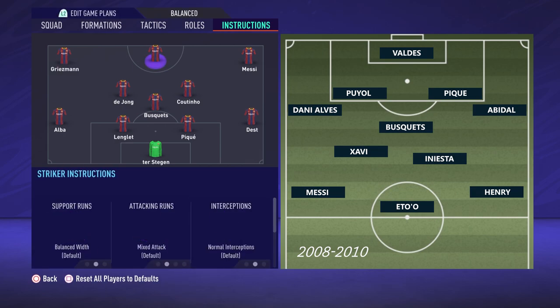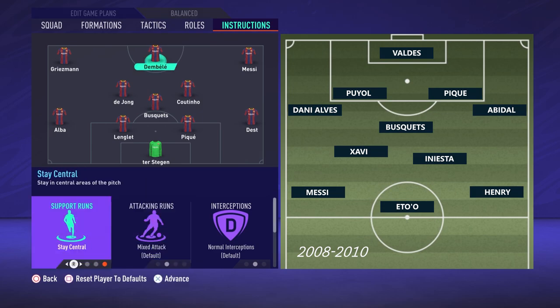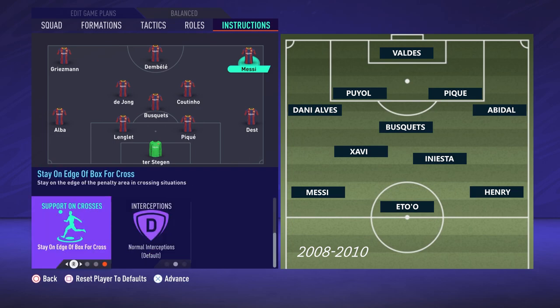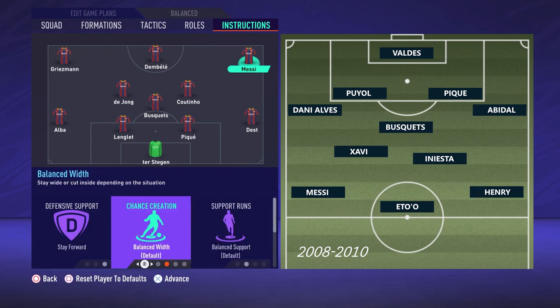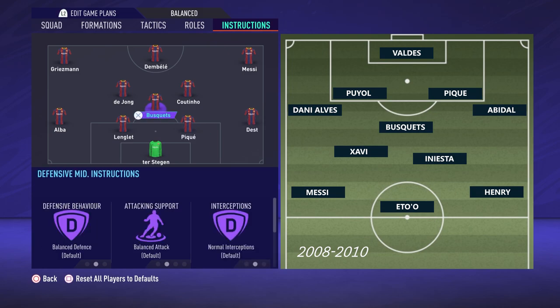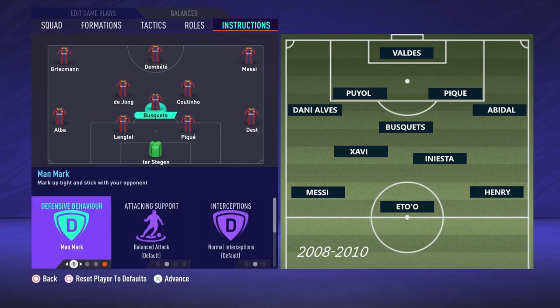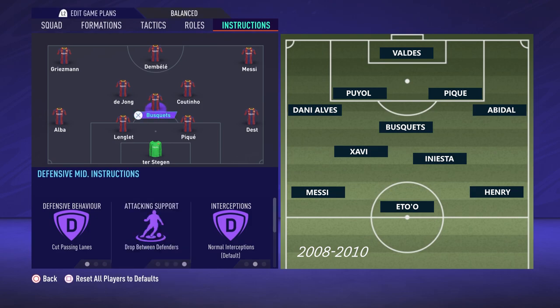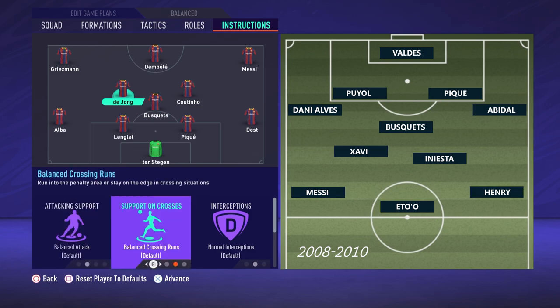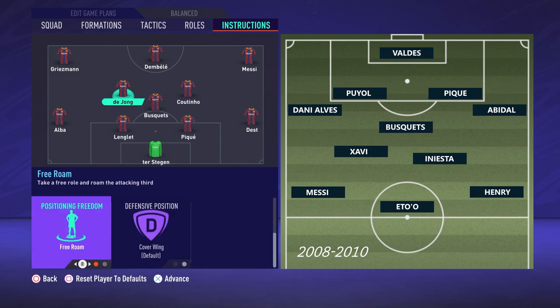We're going to quickly go through some of the most obvious comparisons you can make between modern-day Barcelona and this Barcelona. In goal it's an easy one — Ter Stegen is about as good as Valdes if not better, so he'll be an adequate replacement. Modern-day Barcelona's full backs are a bit different to the classic ones we're looking at here, with the most attacking full back in modern times being on the left in Jordi Alba and the defensive one on the right in Sergi Roberto. In the squad we're looking at here, Abidal was more defensive and Dani Alves was of course pretty much a right winger.